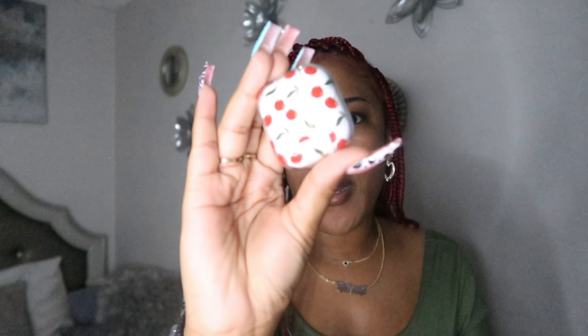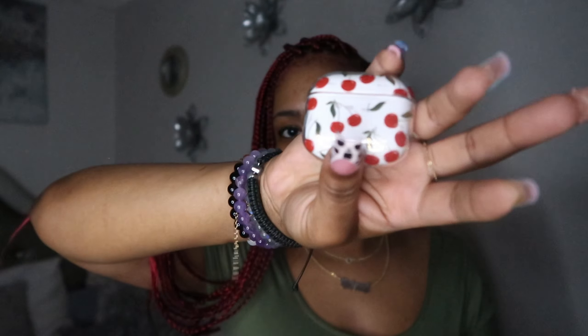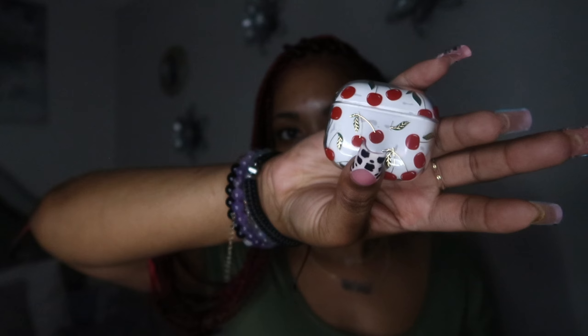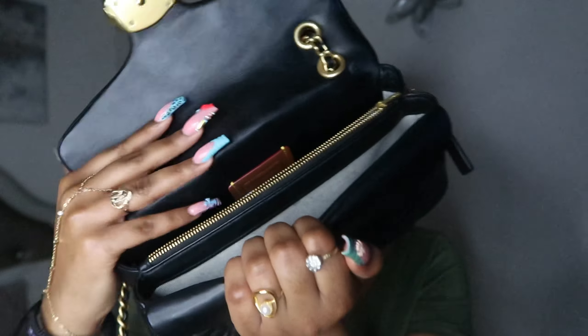Next thing I have is a card somebody gave me — it's a Mary Kay card, I won't show it because it has her personal info. Next thing is my AirPods. I really love this case — it has some cute little cherries on it, so freaking cute.